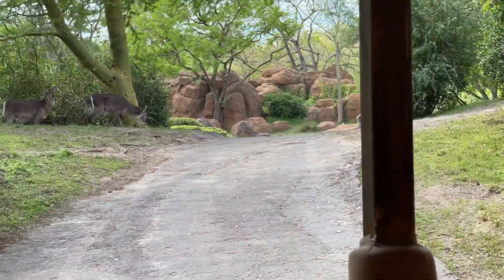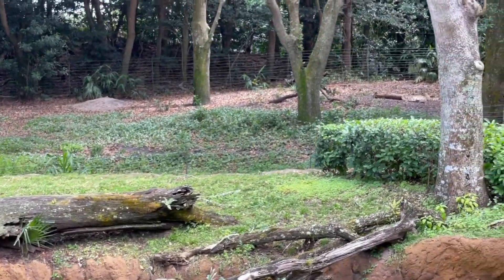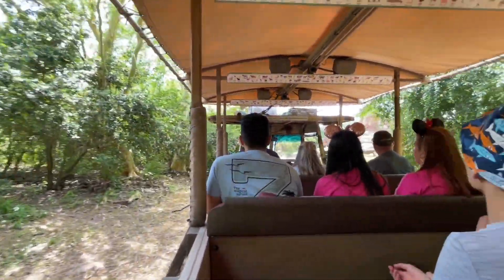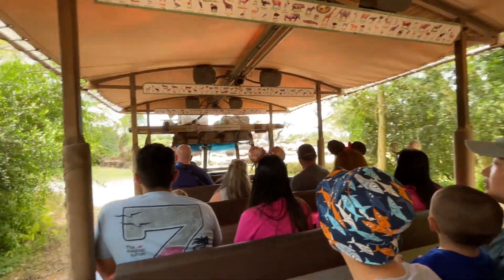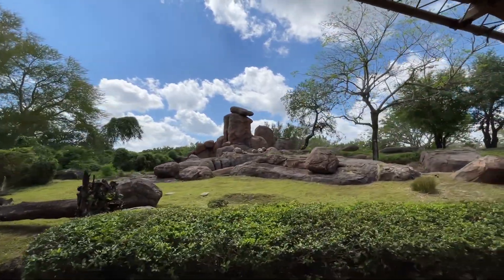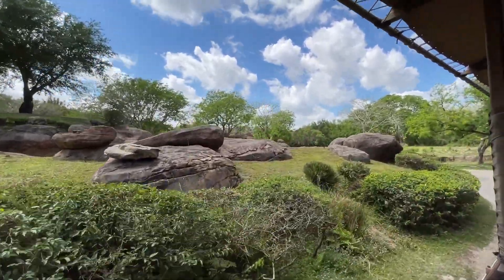Up to the right, those are waterbuck. Waterbuck get their name because they like to hang out by the water a lot — their predators, such as lions, don't like the water, so they use it as a defense mechanism. Two more cheetahs up there in that corner. Cheetahs have those black tear marks right around the inner corners of their eyes that help protect them from the glare of the sun — kind of like their own personal sunglasses. Cheetahs have about 2,000 spots that cover their body, so they disguise themselves very well. Let's loop around these rocks — the waterbuck are making their way down here, so as we drive by you might be able to see their shaggy, greasy coat.